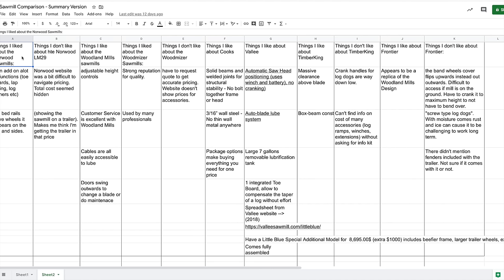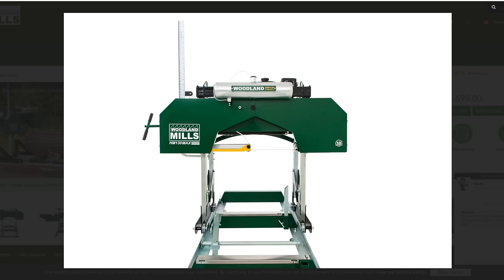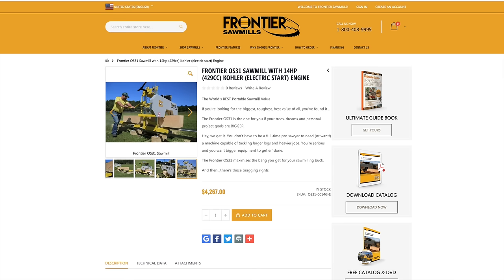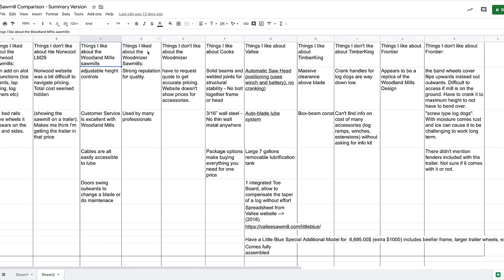Things I like about the Woodland Mills sawmill: adjustable height controls, excellent customer service confirmed by many users, and cables that are easily accessible for lubrication. I also like that the blade cover doors swing open toward you like a door, so you can access the blades at any height. In contrast, the Frontier's door folds upward — if the sawmill is down low you'd have to crouch to get at the blades, which I'm not a fan of.